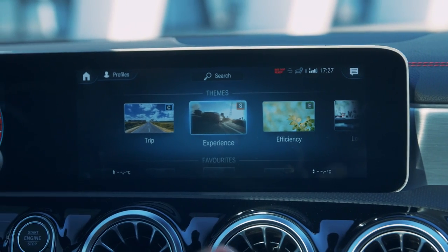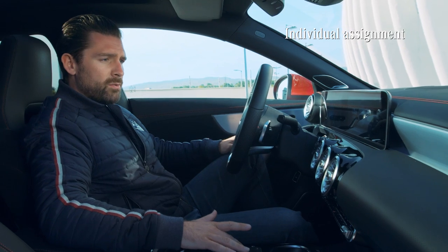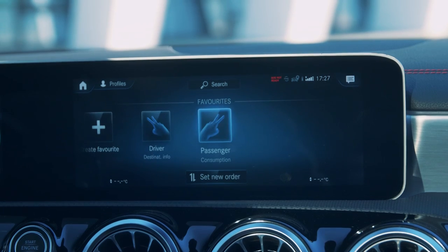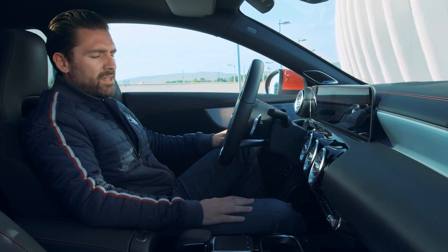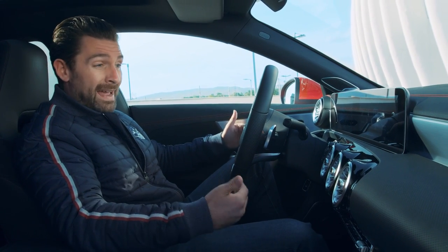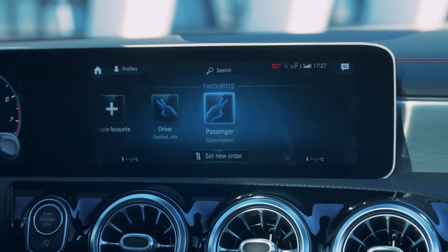The result of these gestures can be customized. If you dive into the favorites section of the menu, you can allocate a custom result to both the passenger's and driver's V-shaped gesture. For example, I could set my gesture to shortcut to the sat nav, while the passenger might want to jump to the radio quickly.